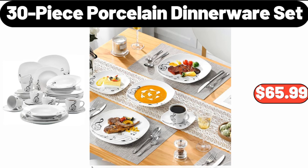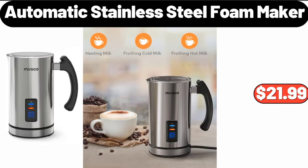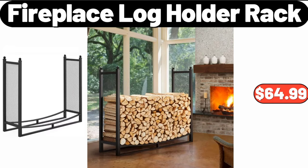30-piece porcelain dinnerware set, $65.99. Women's two-piece tracksuit set, $28.99. Automatic stainless steel foam maker, $21.99.